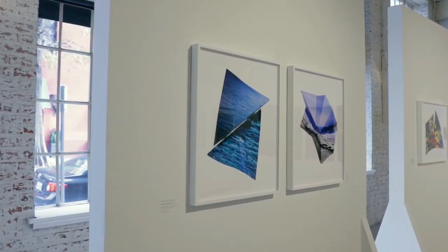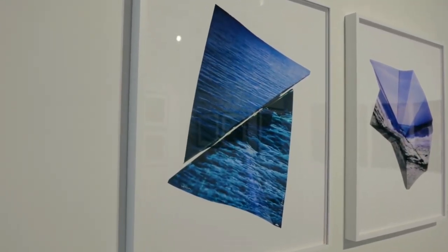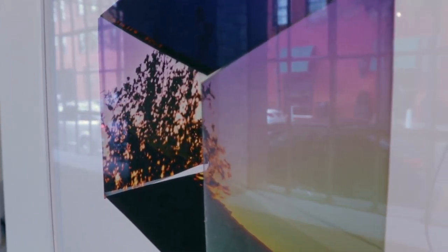Sometimes she waits until after she has exposed and developed this large format negative to do her manipulations, where she again bends and cuts and forms a three-dimensional object that is shot inside of a light box and printed.